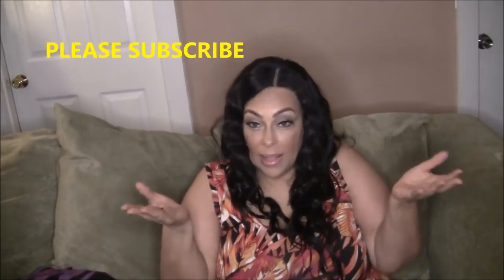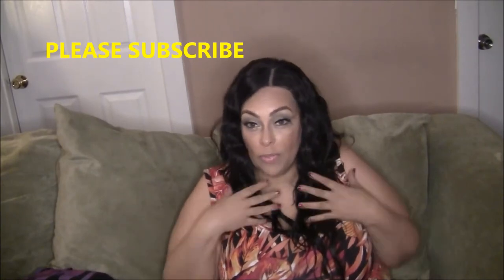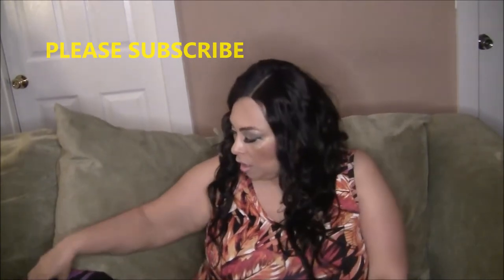Hey everyone, welcome back to my channel. I'm here today to show you a few random things that I picked up from Shein. If you haven't subscribed yet, subscribe right now. Thank you for subscribing, and thank you to all my subscribers for returning. Not everything was from Shein actually, but I did want to show you a few random things.